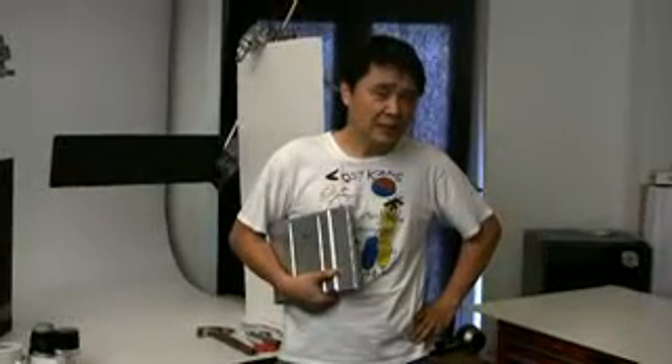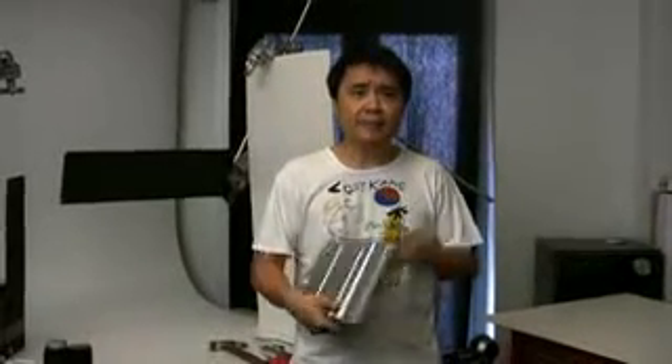It looks like we didn't get the fully ruggedized version of the Toughbook that can go to war. No, this is the business ruggedized version. So I hereby declare this the Quite Toughbook.